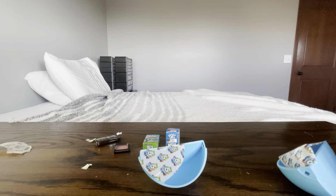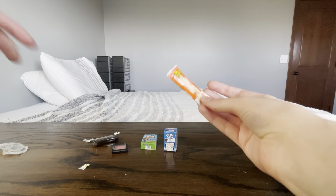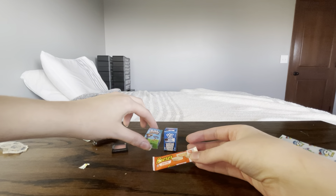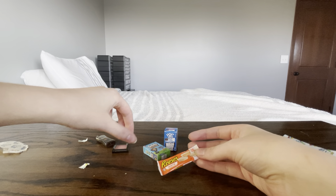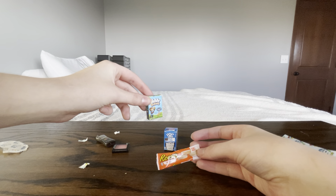So, we got a new one — Reese's. Super cute. This is not a glow in the dark, but hey, you know, it's okay. It's not a glow in the dark, so...